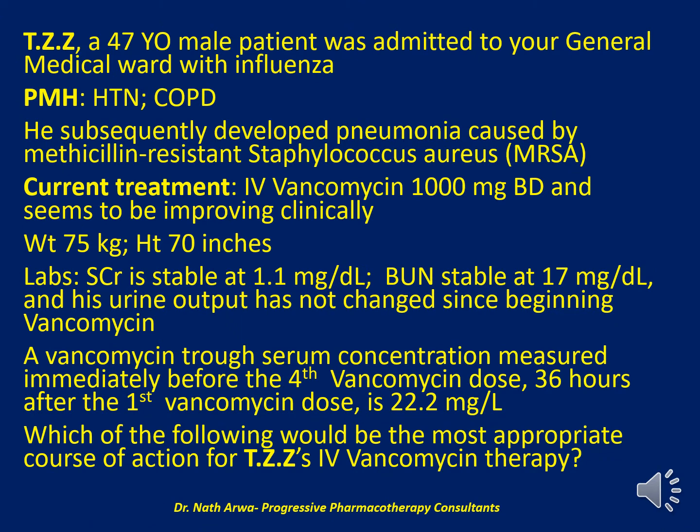The next question reads: TZZ, a 47-year-old male patient, was admitted to the general medical ward with influenza. He has a past medical history significant for hypertension and COPD. He subsequently developed pneumonia caused by methicillin-resistant Staphylococcus aureus (MRSA). His current treatment comprises IV vancomycin 1000 mg twice daily and he seems to be improving clinically. His weight is 75 kg and his height is 70 inches.